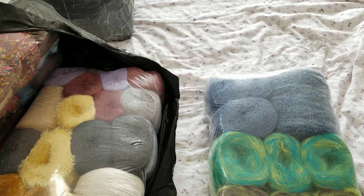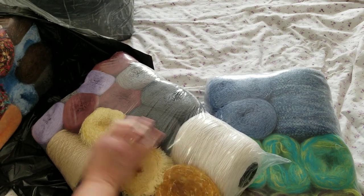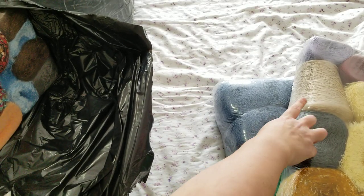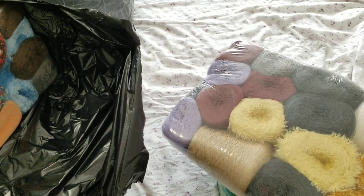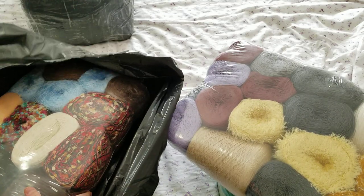Look at this gold! You guys remember the poncho that I made? So don't miss my live stream — it's going to be on the 27th.